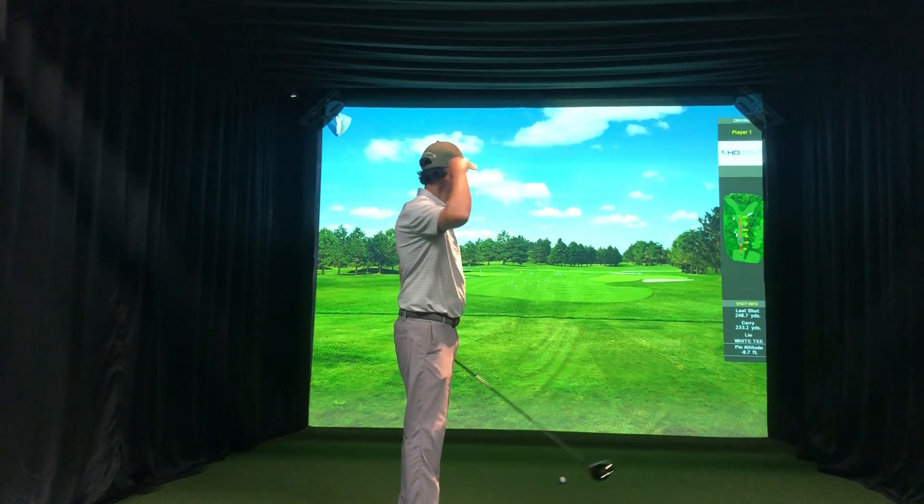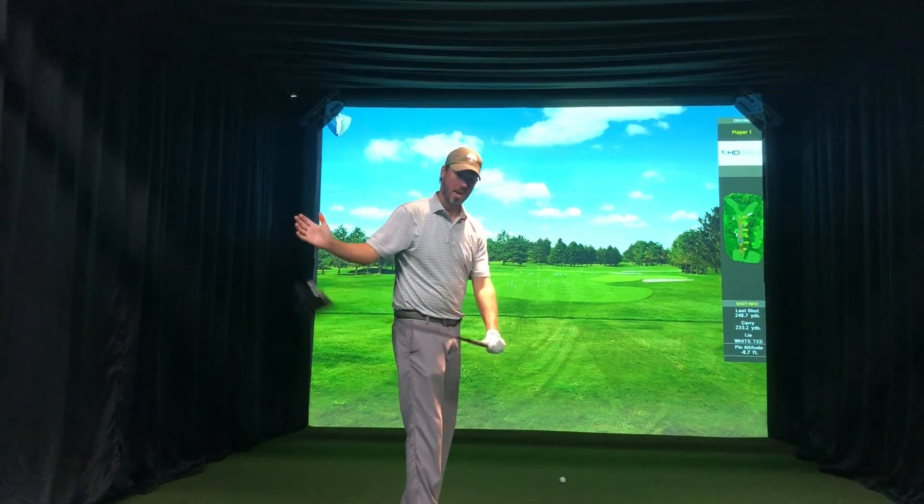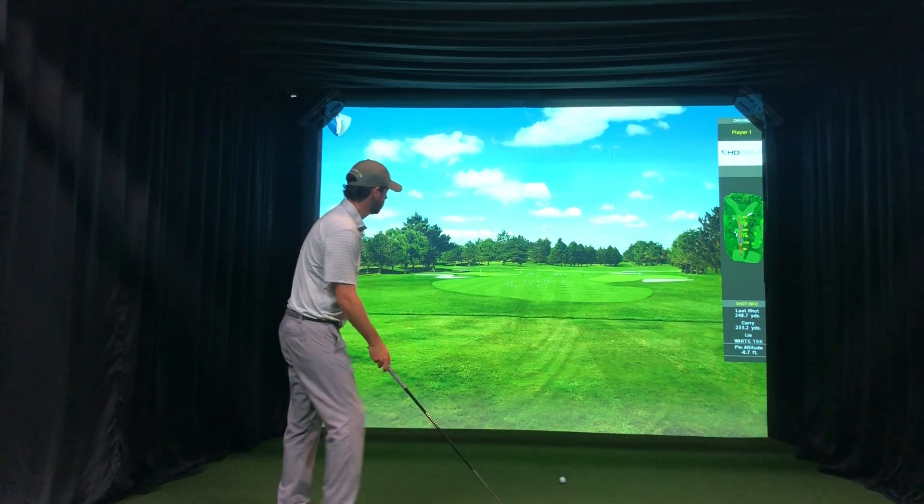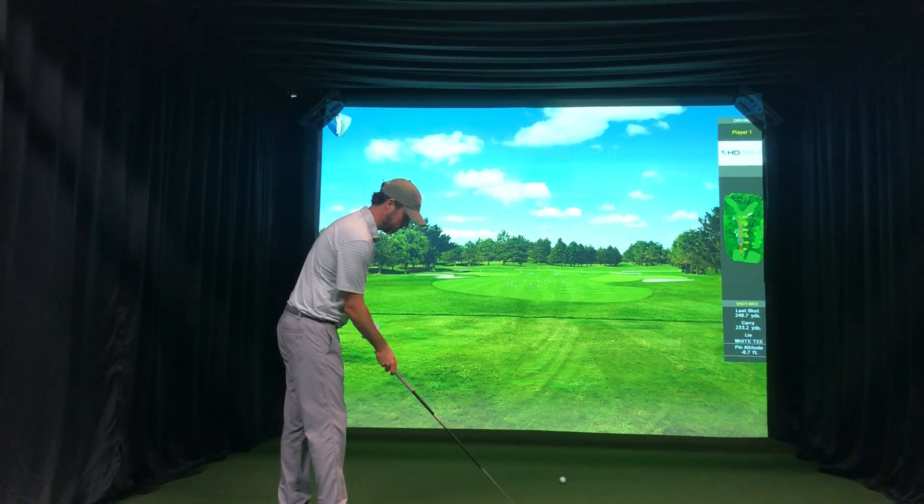All right guys, just finishing up here at the Lynx Perry Cabin warm-up session for the pro net — the MAPGA pro net. They've got HD golf here, a simulator, just doing really really cool things in the golf swing.